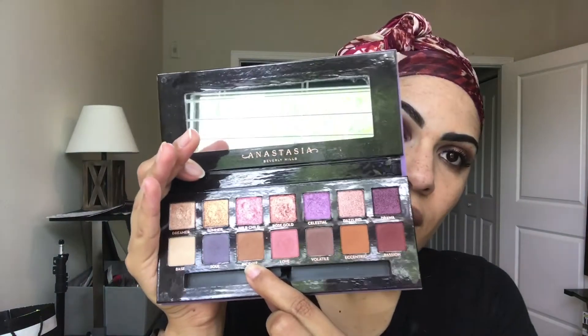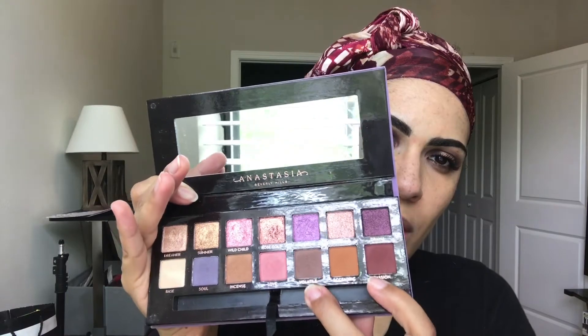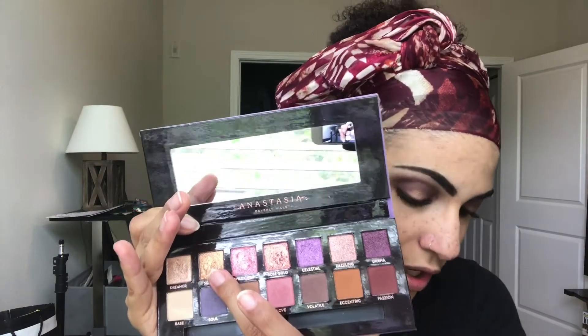For those of you that want to know, I did use the Norvina palette on my eyes - just a quick smoky eye. The glitter goes right at the top which aggravates the shit out of me, but I don't want to bring it all the way up. I used 'Incense' as my transition shade and then to create that halo look I used 'Volatile' and 'Passion,' and then for the center I used that summer glitter.